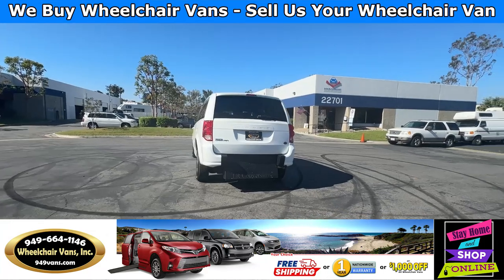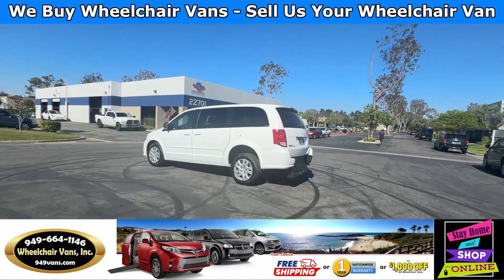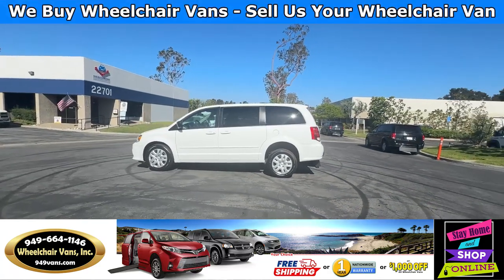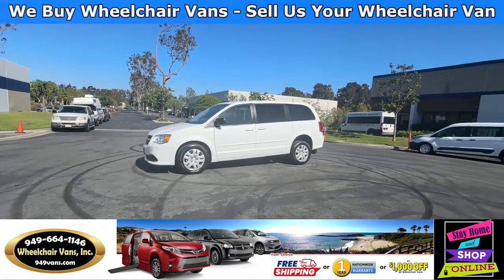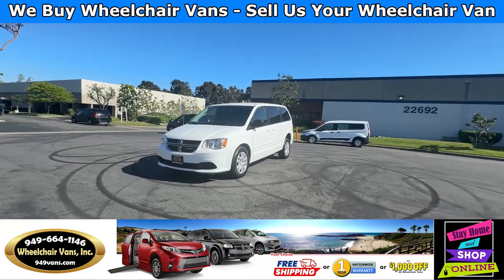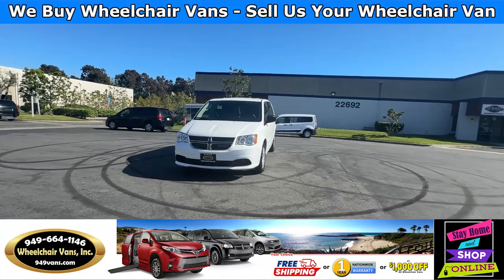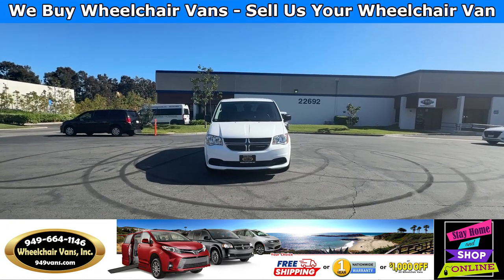We also offer financing on all types of credit. We can do personal or business loans, and on top of that we do have free nationwide shipping. But if you decide to pick up the vehicle at our facility, we do offer a thousand dollars off or a free one-year warranty. For more information please visit our website 949vans.com.